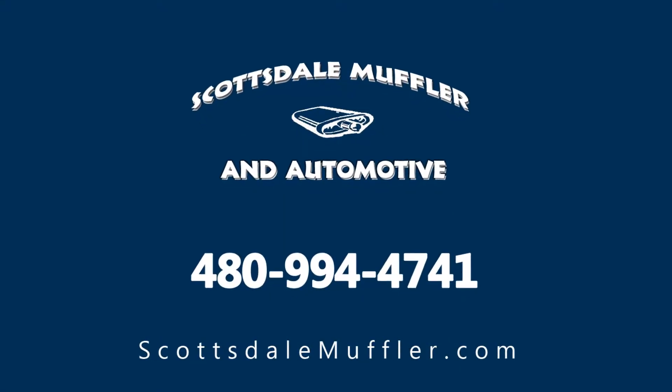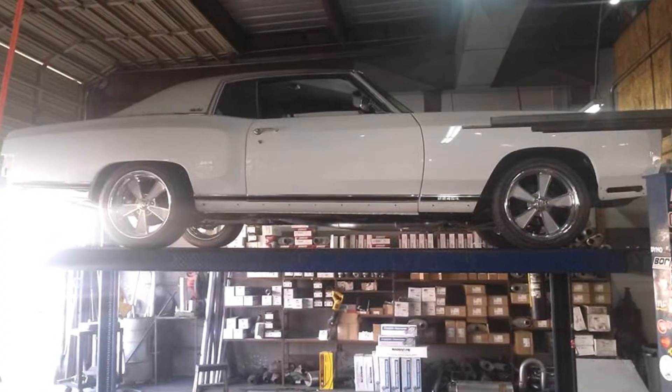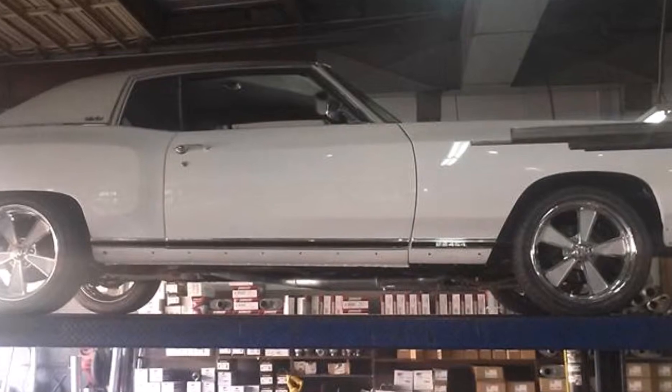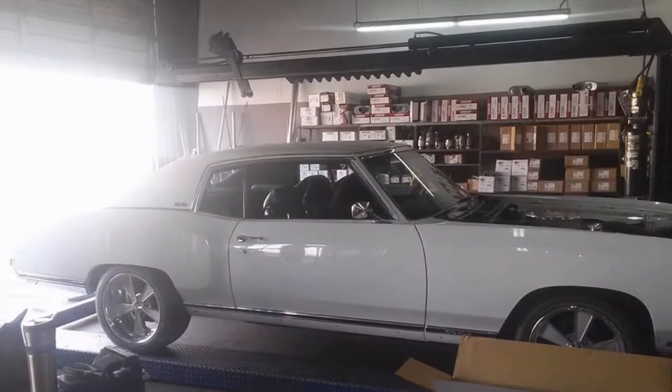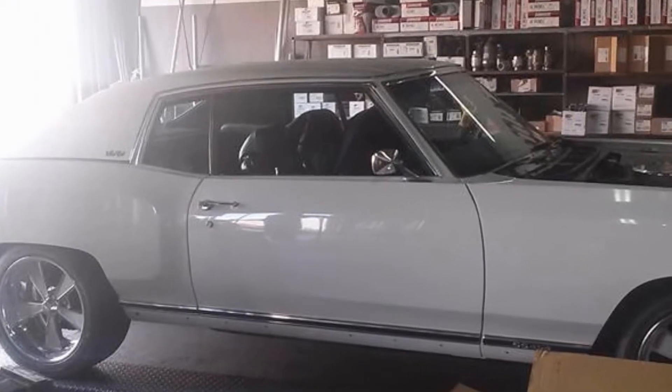Recent custom exhaust installation for a classic Monte Carlo by Scottsdale Muffler and Automotive. Scottsdale Muffler and Automotive was very excited to be able to work on one of these classic beauties recently when we did a custom exhaust installation.